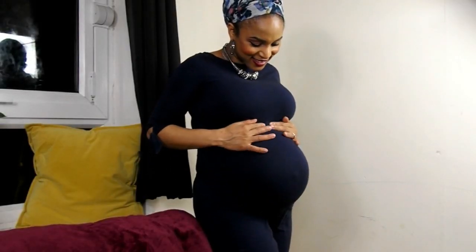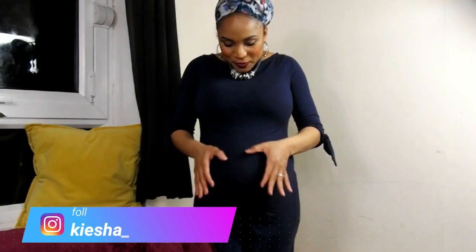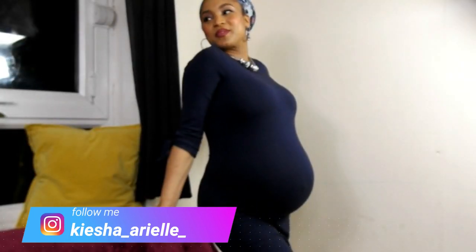With this being my fourth pregnancy, I have learned a lot from my past experiences about packing all the essentials required for baby girl's arrival as well as for my comfort and convenience. So if you would like to know the basic necessities of what to pack in your hospital bag, then please continue to watch.